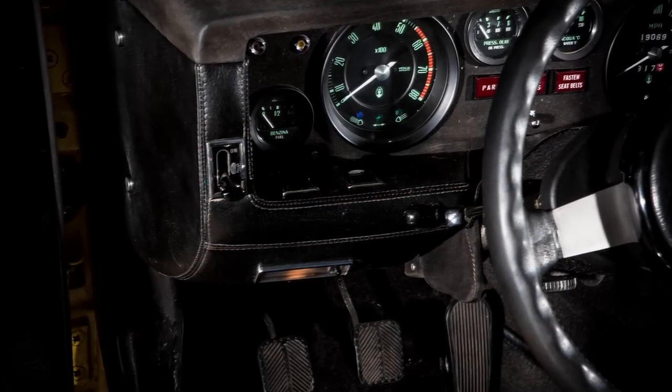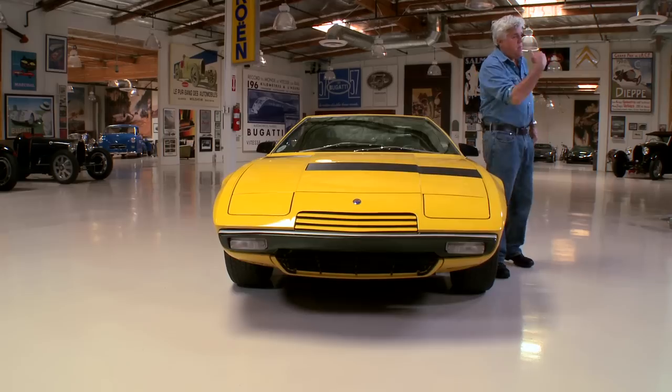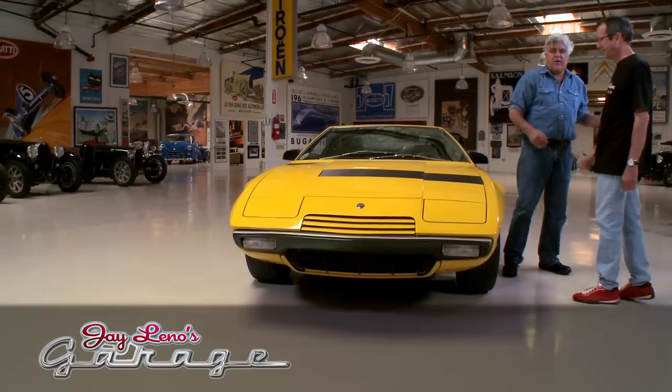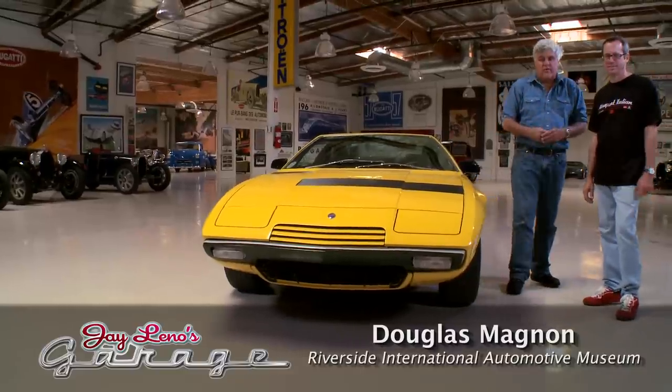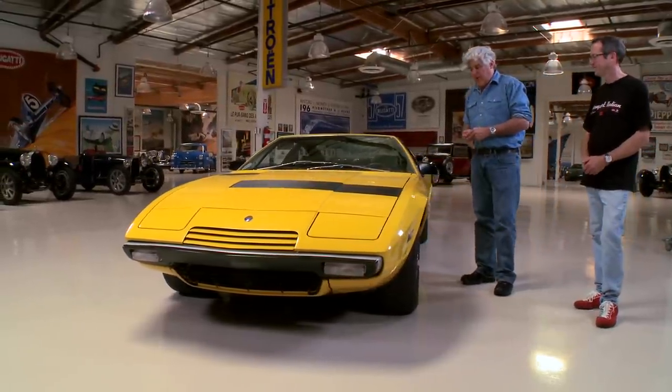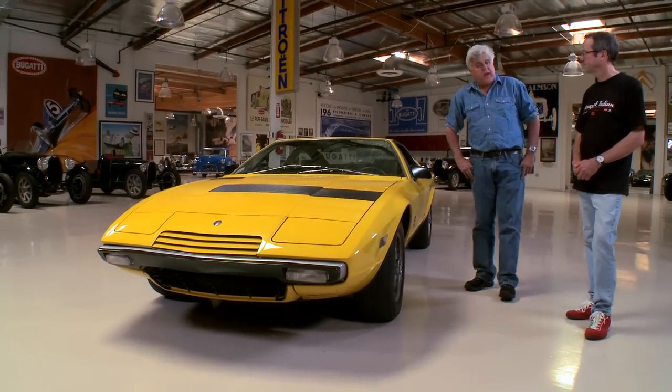The car does not belong to me. It belongs to my buddy Doug Magnin. Doug owns the Riverside International Automobile Museum. He is our Maserati guru here in Southern California — the guy to go to when you want Maserati parts and information. This is his automobile. Tell us about it.